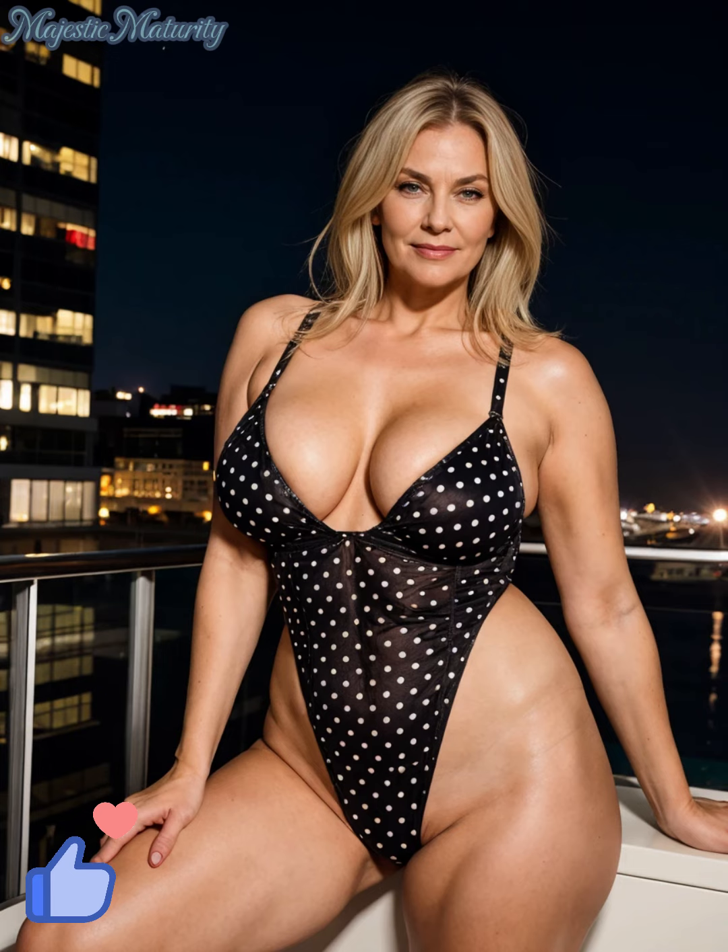Support and fit are crucial, especially for mature women. Look for swimsuits with built-in support features such as underwire or molded cups. These elements provide the lift and support needed for a flattering fit. Adjustable straps can also make a big difference in ensuring your swimsuit fits perfectly.